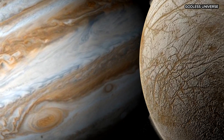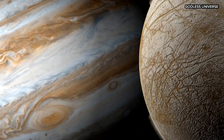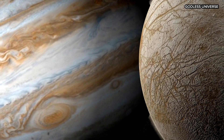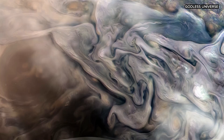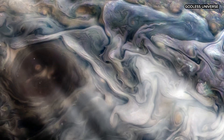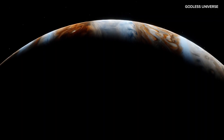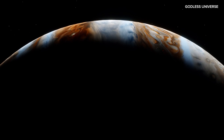As you descend, you'll encounter distinct zones and belts that move in opposite directions, creating incredibly strong winds and massive storms. At this level, you'd experience winds reaching up to 400 miles per hour. However, you won't find any solid surface here, just thick clouds moving in powerful currents.